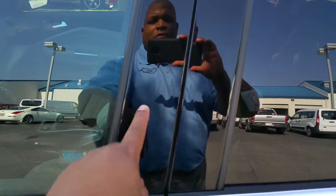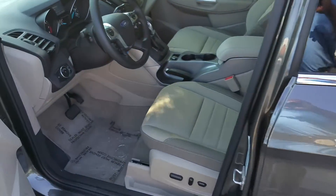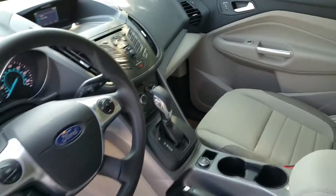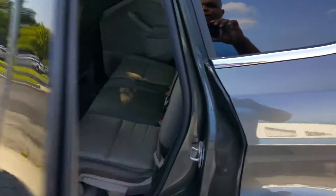Keyless entry pad right here on the door. Remote. It is equipped with satellite radio. Nice cloth interior. Well designed interior. Nicely designed, Phyllis. Power driver seat. Automatic headlights.